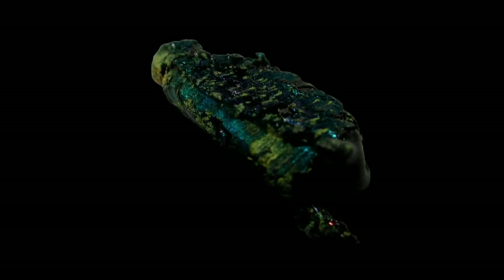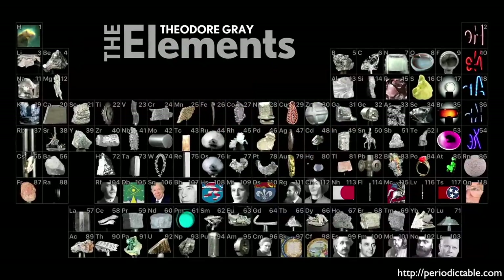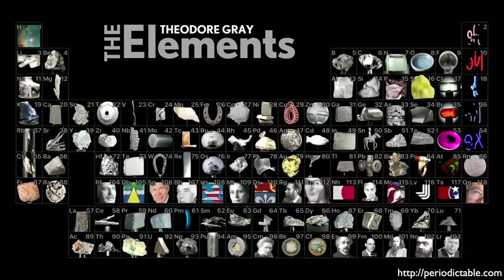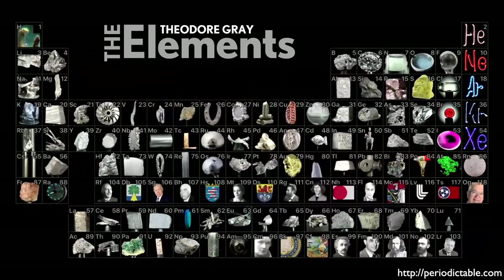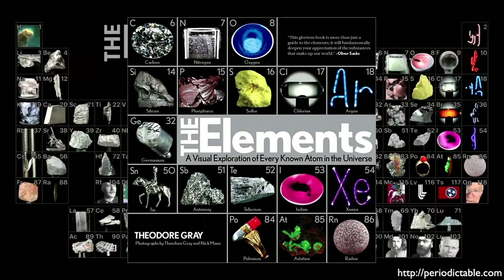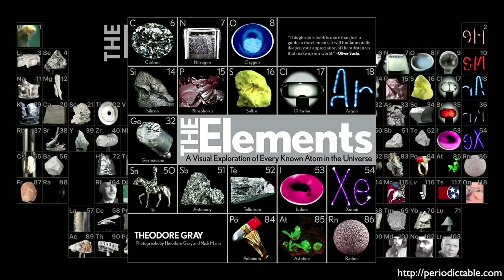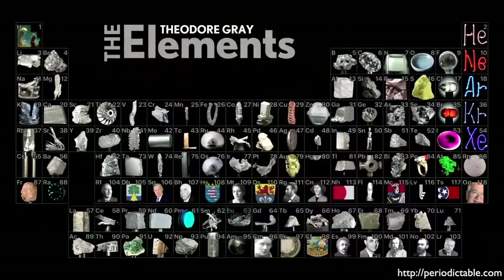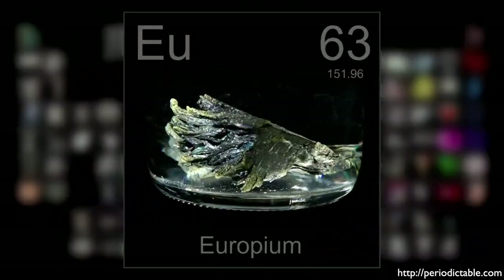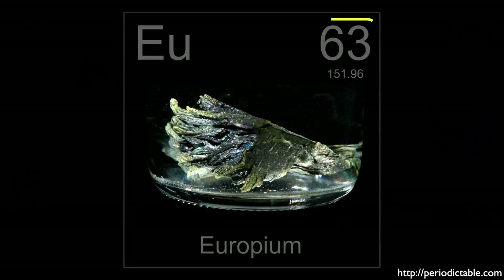If you expose it to the air, europium quickly forms a greenish oxide coating. Here we see the beautiful periodic table produced by Theodore Gray. As I've mentioned in previous episodes, Teo has written one of my favorite books called The Elements, which I encourage you to pick up. Check out his fantastic website periodictable.com. Europium is the 63rd element in the periodic table — its atomic number is 63 because that's how many protons are in its nucleus, and that is what distinguishes it as a unique element.